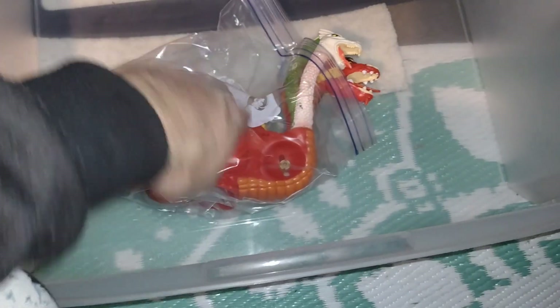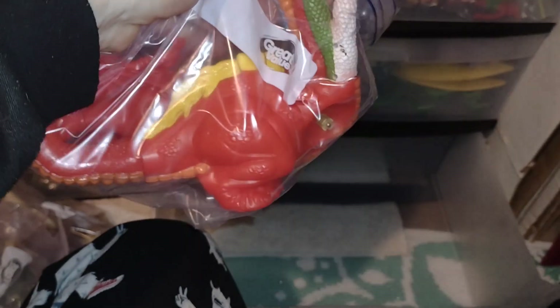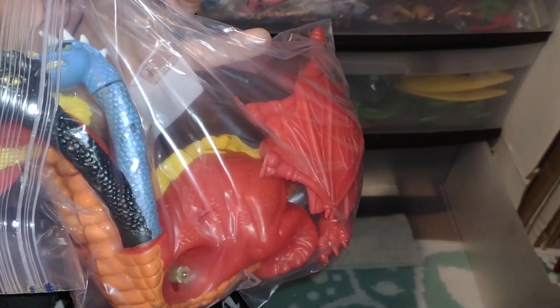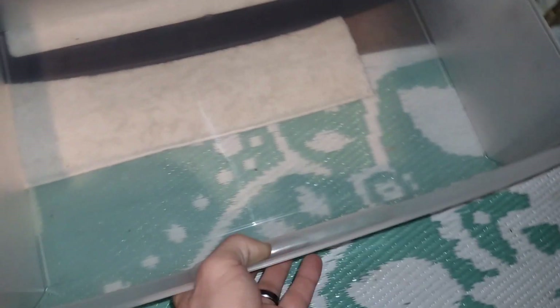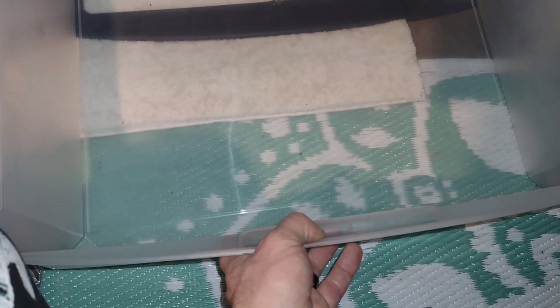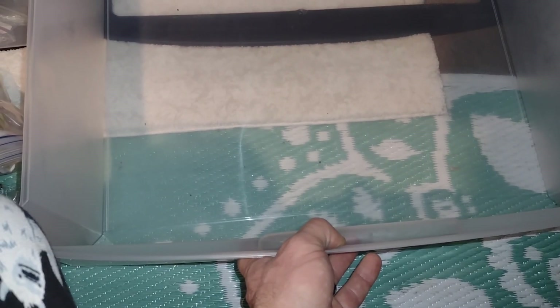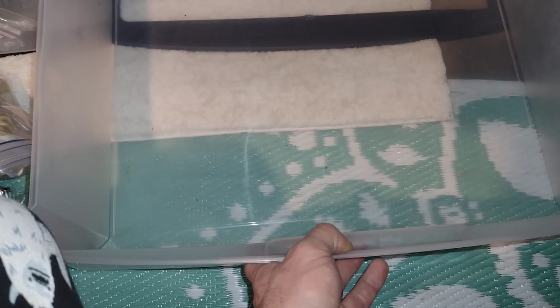Here is my Tiamat - the arms broke off, but I'll figure out a way to fix that for display. Otherwise he's awesome - I have his wings. Do not have him mint in box. Wish I had him mint in box - that's an expensive piece. That was an expensive piece loose, and I got him like 20 to 22 years ago - before I was married, and I've been married 18 years. I paid a lot of money for him back then.